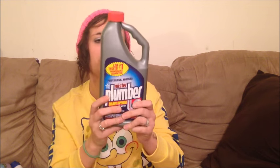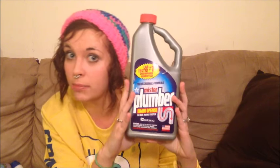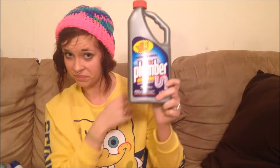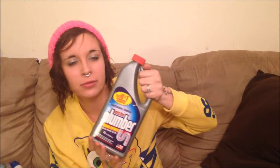We got some Mr. Plumber drain opener. Our tub has a problem with the drain — I don't know if something's clogged or hair got caught in it, because our hair sheds like it's going out of style. We have purchased this Dollar Tree drain opener before and it actually works really really well, so hopefully this will clean it up again and get the water running smoothly.